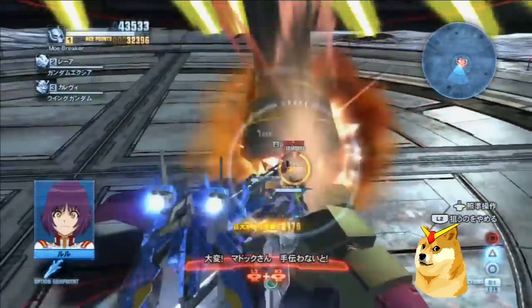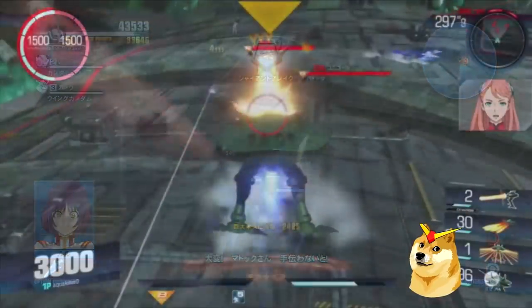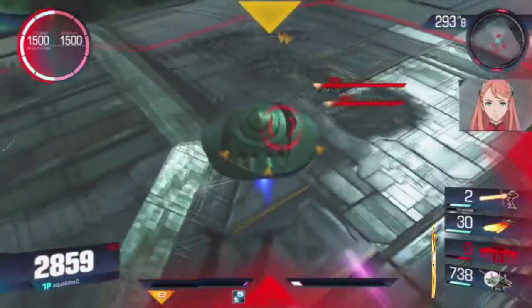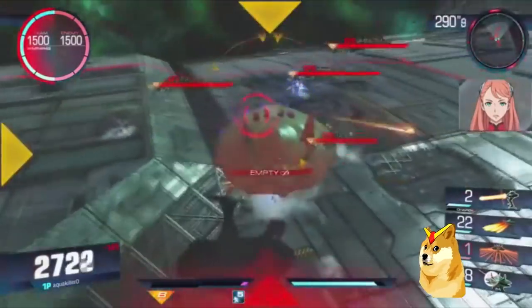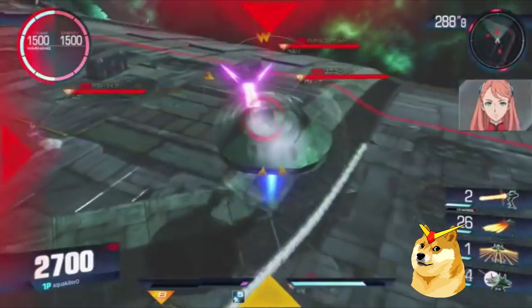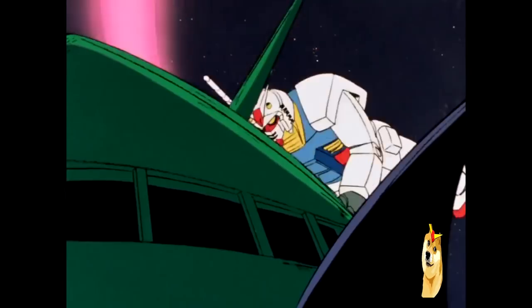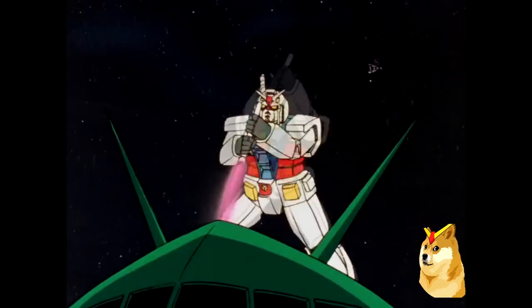The Big Zam represents a shift in Xeon's strategy of the One Year War, diverting attention away from mobile suits and instead focusing on mobile armors of immense size and firepower to overwhelm Federation forces. Of course this didn't work, and it was too late. The Big Zam was even defeated by Amuro Ray, and Xeon's defeat was all but sealed.